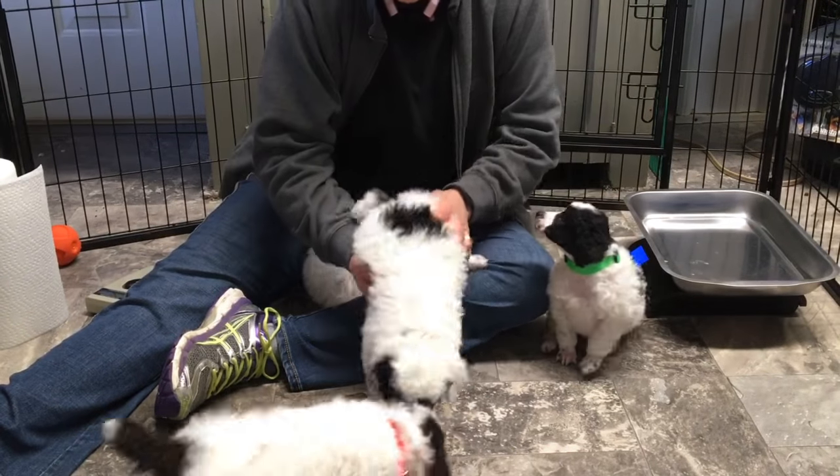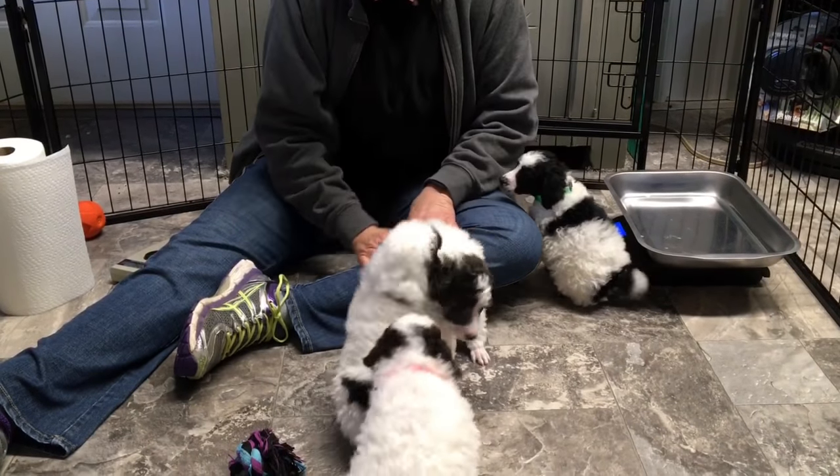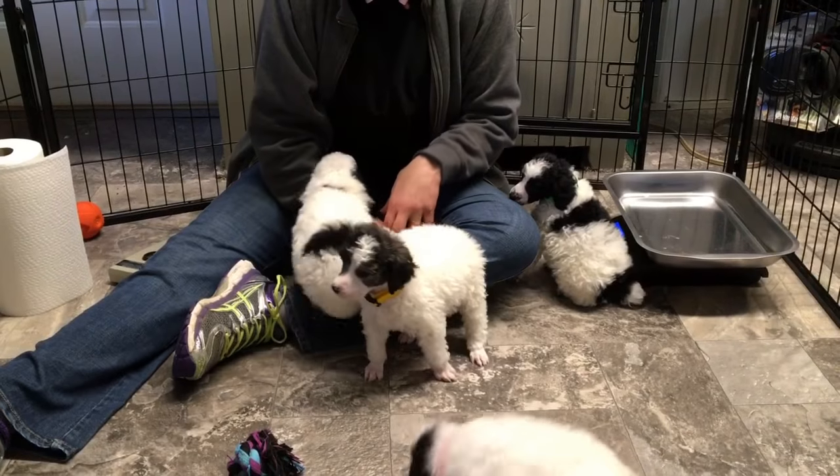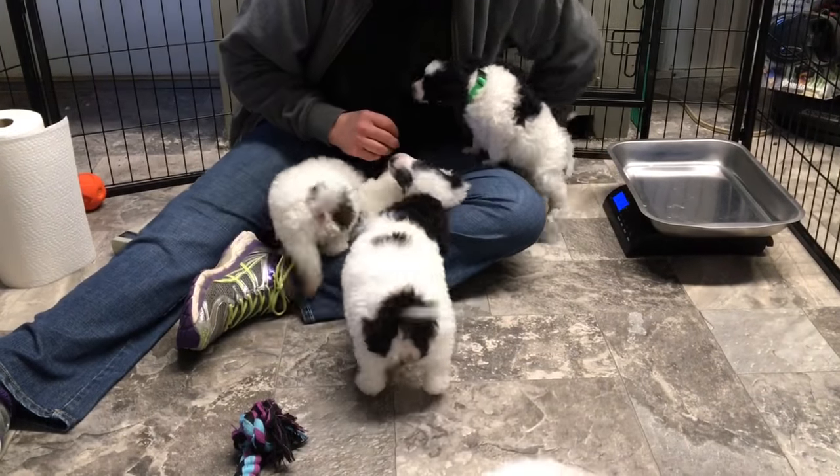I have had people ask me — there were two females in this litter, but we are keeping both the females. That's why there are no females in this video.